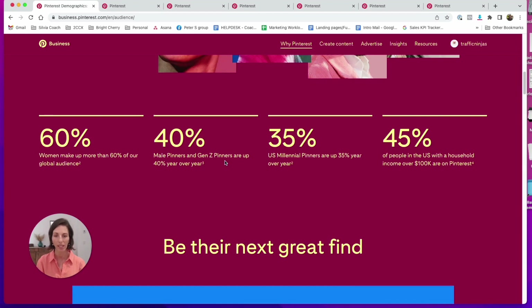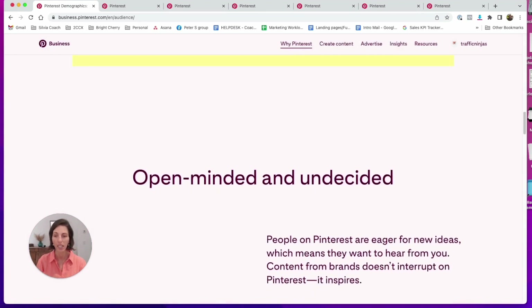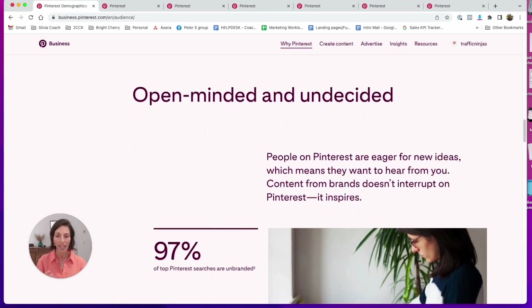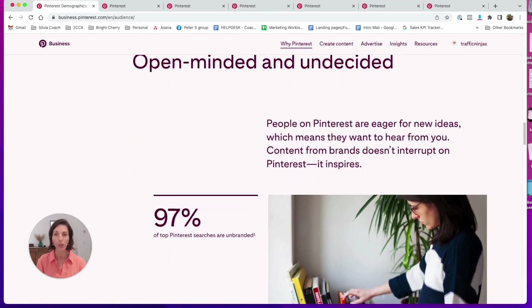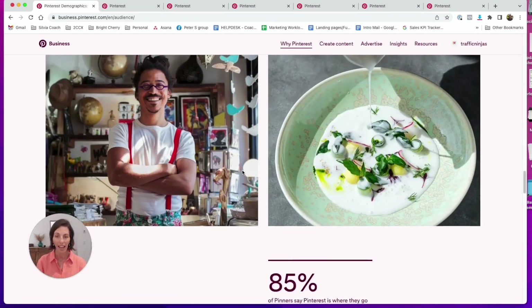Pinterest is not a social network — it's a search network. So it's perfect for you if you don't want to interact with anyone, as users really come to Pinterest for inspiration, for ideas, for planning. And those who find you there tend to fall in love with all of your products and literally everything you've got, which is great news.